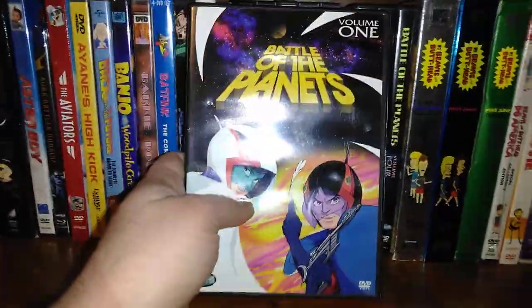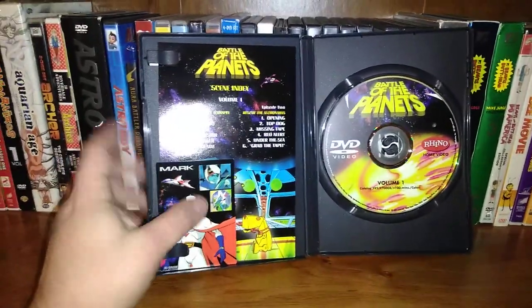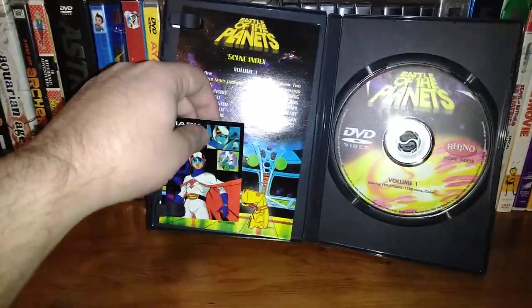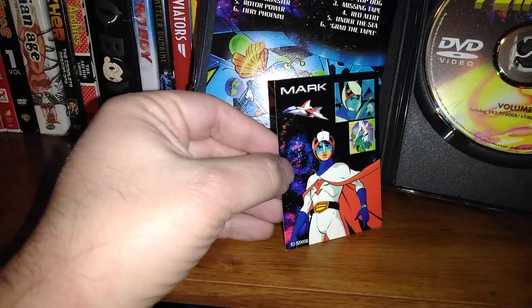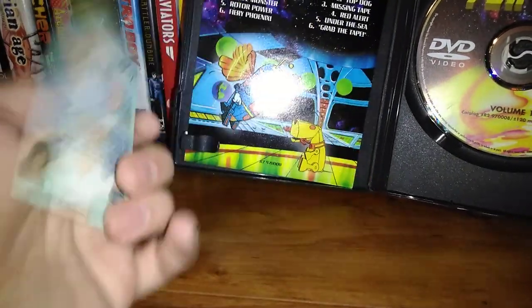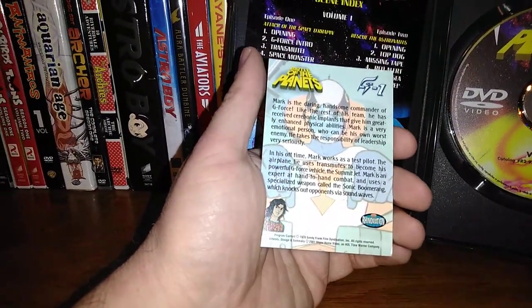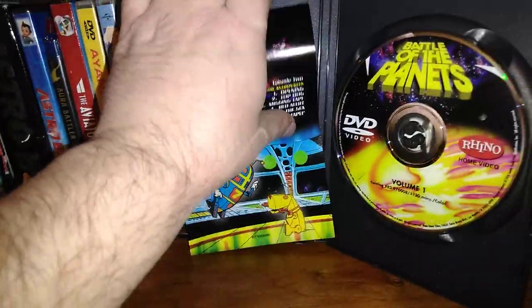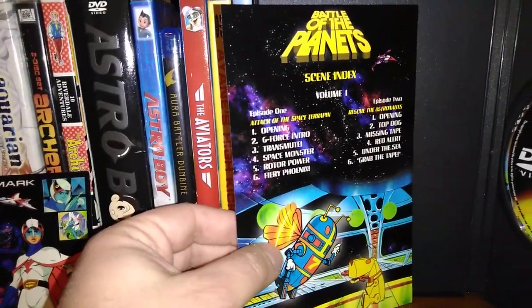Let's open this up. So included in this is the insert, of course, but this is nice — it comes with a card. I don't know if every volume comes with the card, but this one certainly did. We get the insert out without dropping the DVD. The insert just says right there the episodes that I just read to you.